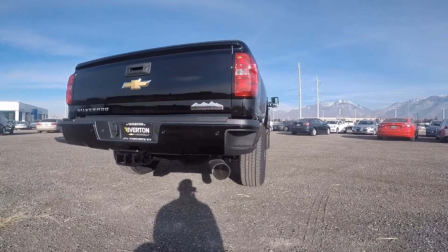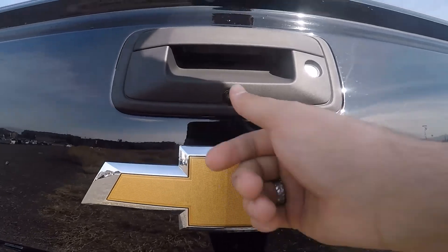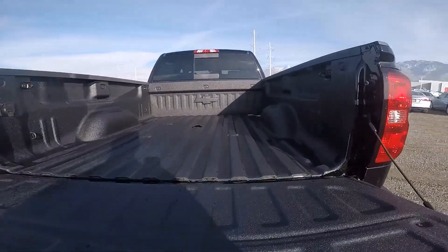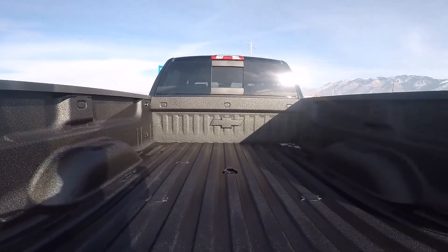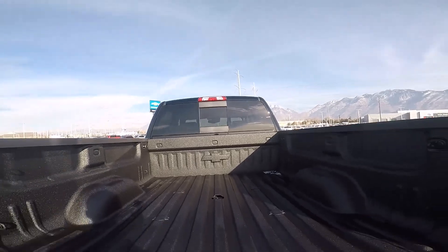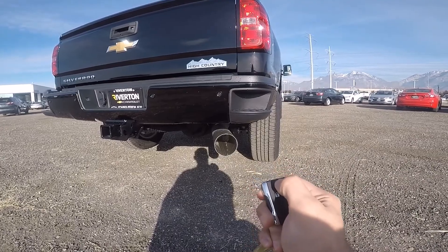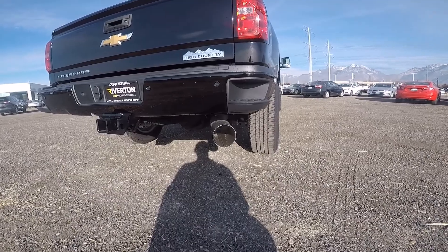Coming around back, the first thing you're going to notice is that massive exhaust pipe for the diesel engine. You've still got parking sensors in the rear and a backup camera, and the bed unlocks and locks with the truck. I love how the bed falls down slowly. This one has the optional bed liner, a hole for a fifth-wheel gooseneck, and that rear sliding window. The truck is equipped with remote start — just lock it, hold the remote start button, and it starts right up, and if you notice, it's actually pretty quiet.